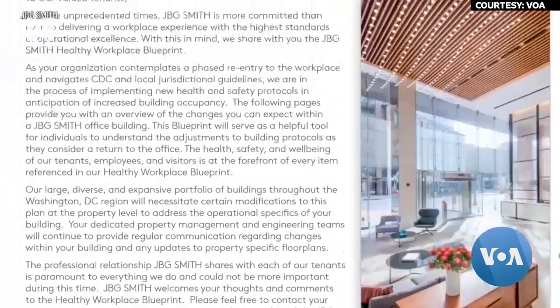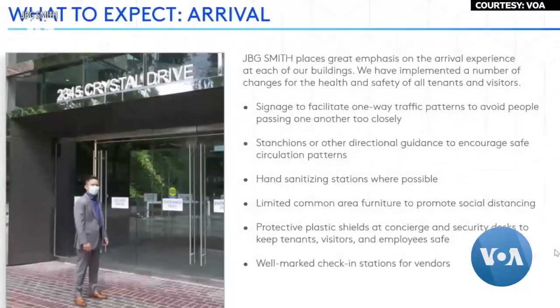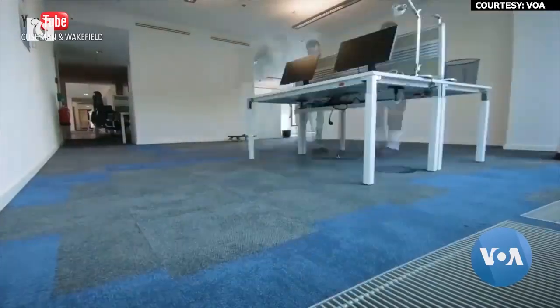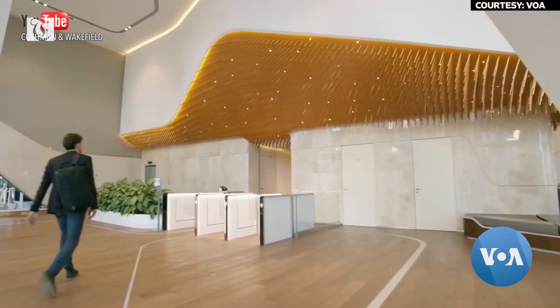Real estate developer JBG Smith is currently constructing Amazon's corporate headquarters, called HQ2, in Northern Virginia. The builder recently presented its plan for how U.S. employees might get back to the office safely.